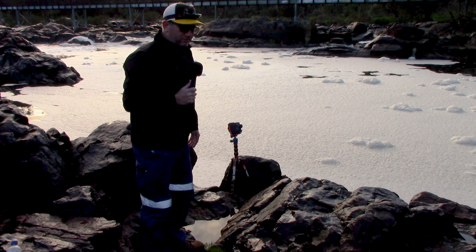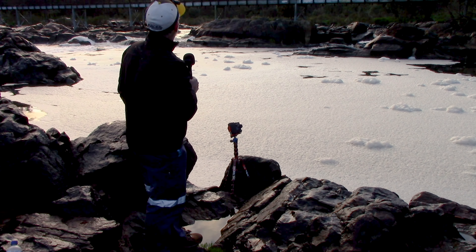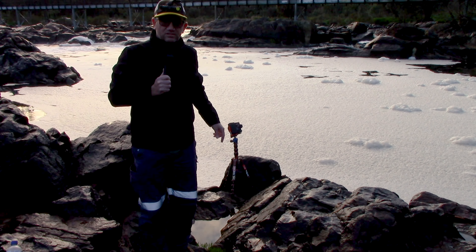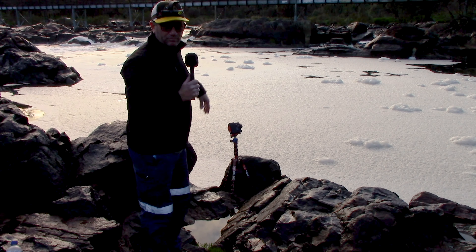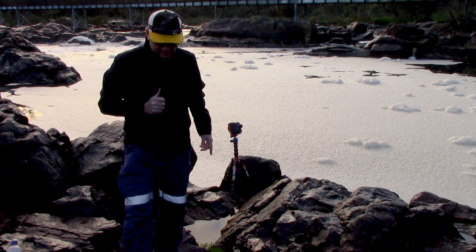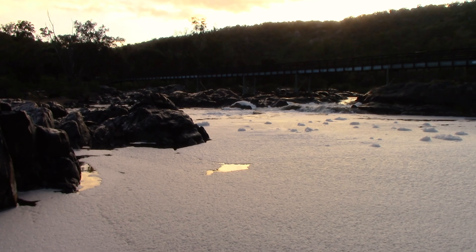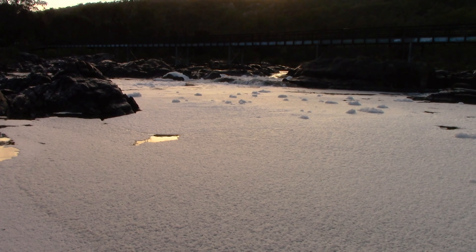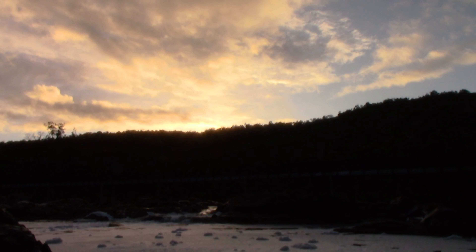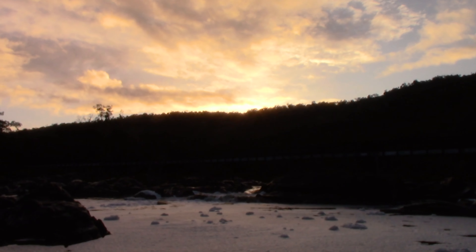I'm going to keep shooting to see if I can find something. I'm not sure how much longer I've got because that sun is coming and once it gets up and out I'll probably be stuffed. I'll bring the camera down and show you what I've got on the back so far. You can see all this beautiful foam and that little bit of rapid coming through under the bridge, a bit of bird life floating around, and the sun up there. I was hopeful I'd get a nice orange glow but it's not happening.